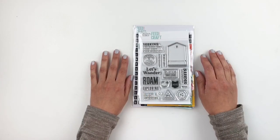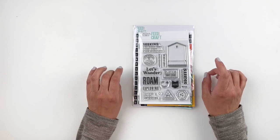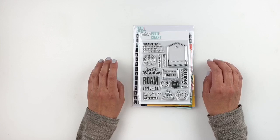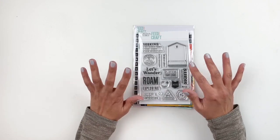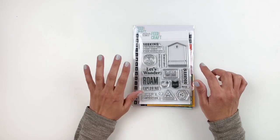Hi everyone, this is Heba from My Little Journal and today I'm really excited to be sharing the new kits and products that are releasing at the Feature Craft Shop. Today is May 15th, 2019. This kit is gorgeous and beautiful — it is travel themed, it was designed by In a Creative Bubble, and it's called Ready to Roam.